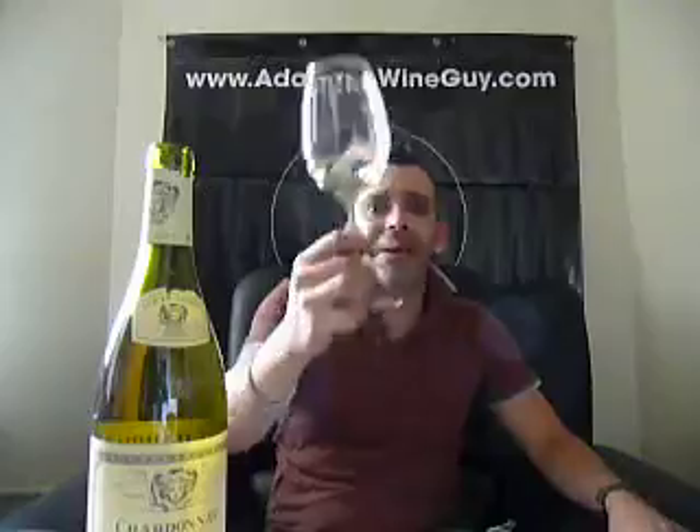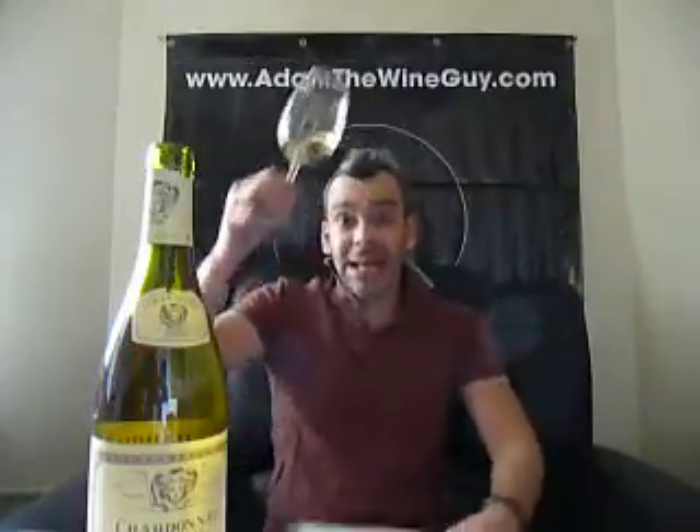We've looked at this wine, we've smelled this wine, we've talked about where this wine has come from. And now, salut to you, baby. It's time to get into it. Monkey time — let's do it, people.